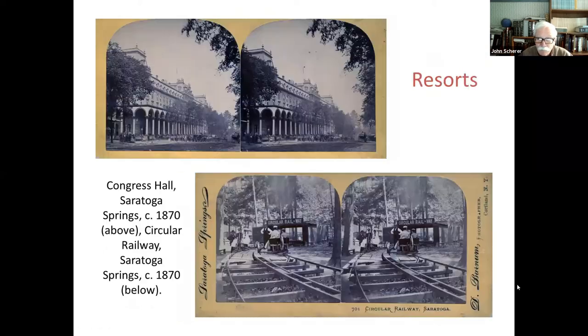Later on, World War I, the Spanish-American War — these were all photographed in stereo, and you can find stereo photographs of all of these events. One that I have that I didn't scan for the program is the battleship Maine, which was attacked — I've got photographs of the ruins of the battleship Maine during the Spanish-American War. So there are all sorts of events that were photographed by these stereographers.